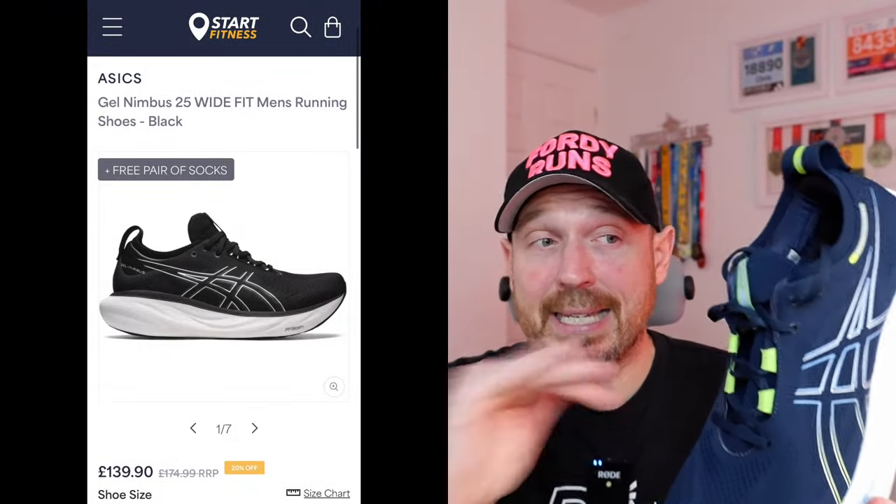Now this is the Nimbus 26, but the Nimbus 25 is currently at Start Fitness at £140 discounted in a wide foot option, and the 26 is very similar, so that's why I'm using it. Basically this is the most comfortable shoe you can buy — ridiculously comfortable. If you're not worried too much about weight but want ultimate comfort, the Nimbus 25 in wide fitting at Start Fitness at £140 offers very good value. You've got the Flyfoam Blast Plus Eco in there, 40 millimetres of stack in the heel. It's just so comfortable, easy to run in, you can cruise about all day in it. It's also a very good walking shoe, and the fact that it comes in wide is a big positive.